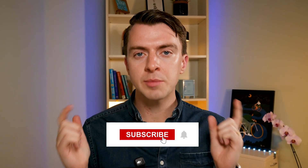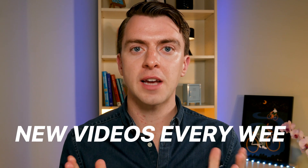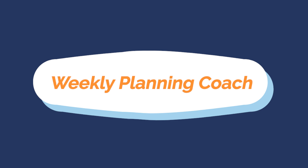If you're already seeing yourself using these prompts, please make sure to subscribe. My goal is to make you more productive using AI in your workflow, and I'll share videos every week — so make sure to join me on this journey. Moving on to prompt three: a weekly planning coach.